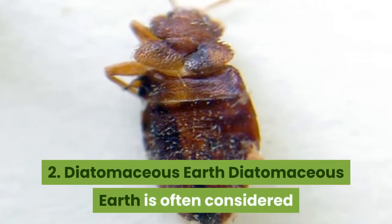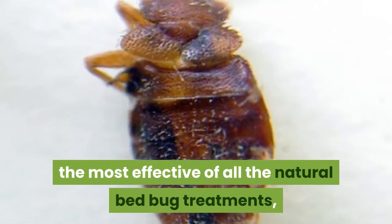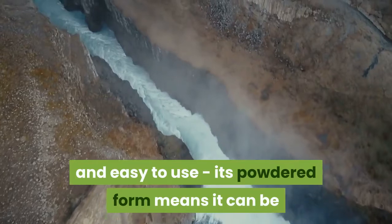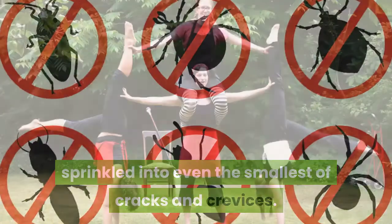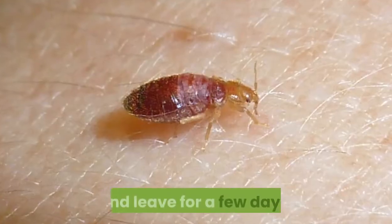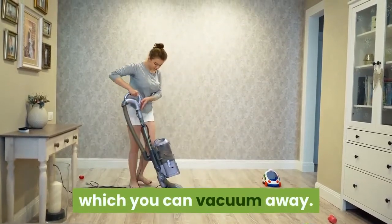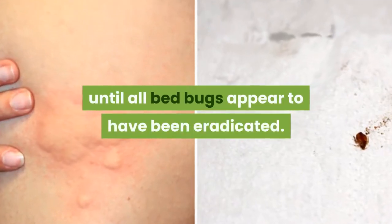Remedy 2: Diatomaceous earth. Diatomaceous earth is often considered the most effective of all the natural bed bug treatments, killing more than 90% of bed bugs. It's also cheap and easy to use — its powdered form means it can be sprinkled into even the smallest of cracks and crevices. The downside: it takes up to 10 days to work. To use, apply 100% diatomaceous earth onto the affected area and leave for a few days. You should slowly start to see dead bed bugs, which you can vacuum away. Repeat the process several times until all bed bugs appear to have been eradicated.